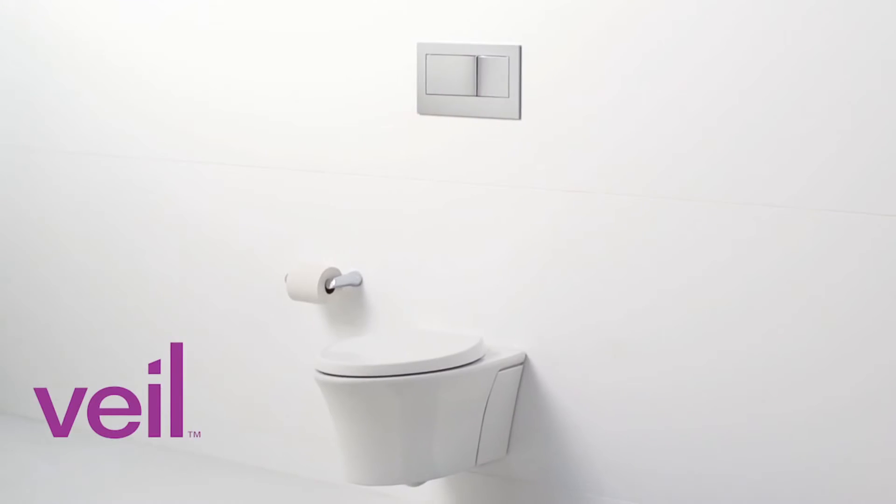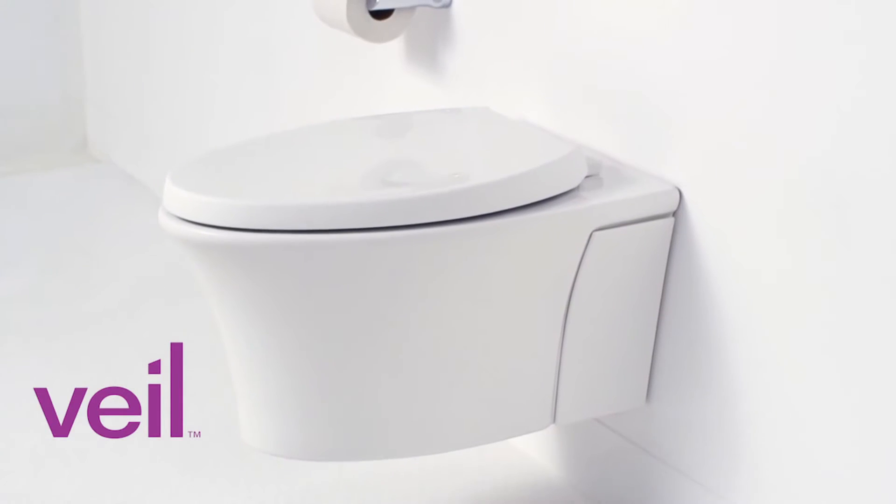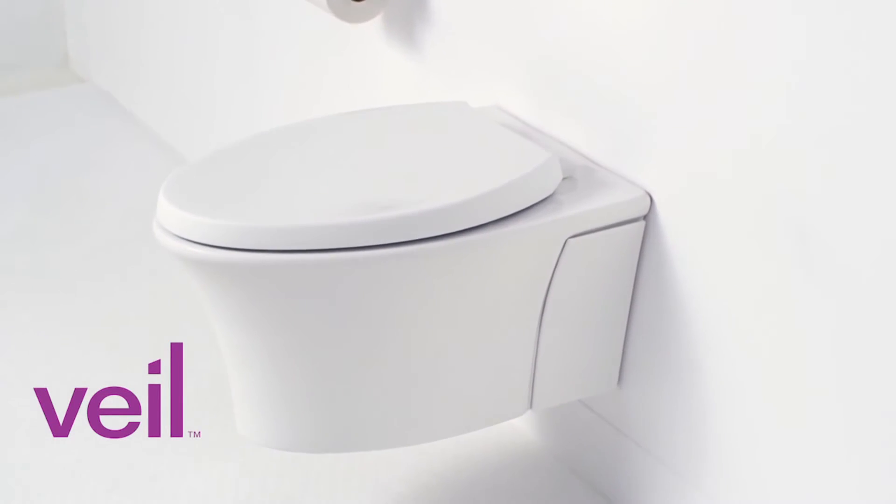It's easy to feel limited in your options when it comes to designing small spaces, especially bathrooms. That's precisely why we developed the Vail Wall Hung Toilet. If you're looking to save space in your bathroom or really open up your floor plan, the Vail Wall Hung Toilet really is a perfect option.